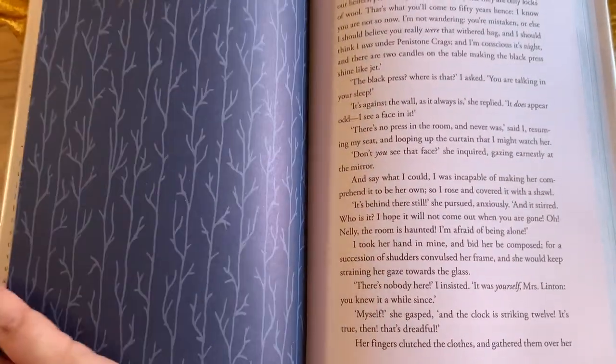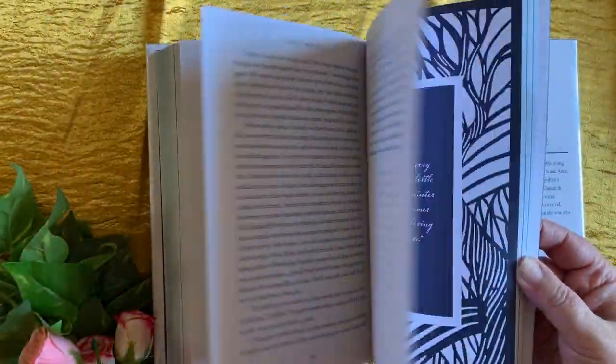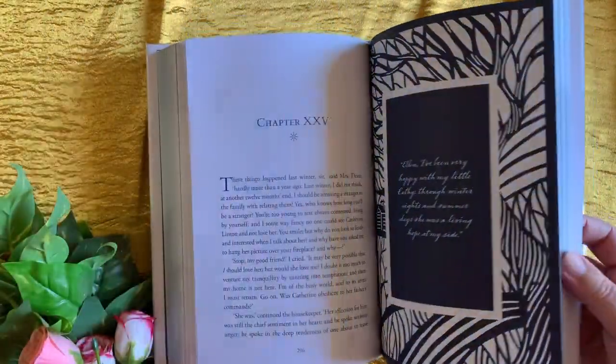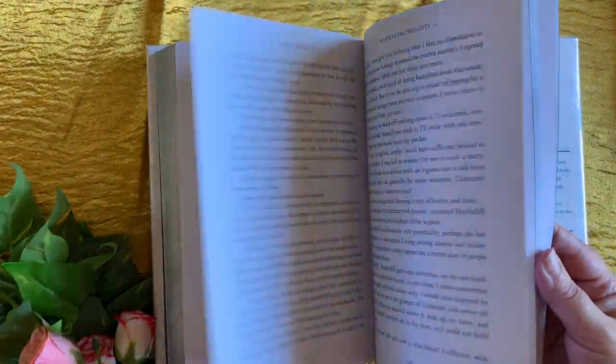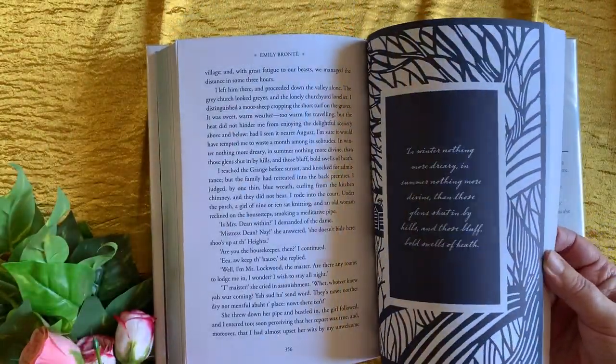The publishers plan to continue producing books in this series, and I'm very much looking forward to the Summer Edition, which is due out in June 2020. This will feature Huckleberry Finn by Mark Twain, Jane Eyre by Charlotte Bronte, Persuasion by Jane Austen, and the Wonderland collection by Lewis Carroll.